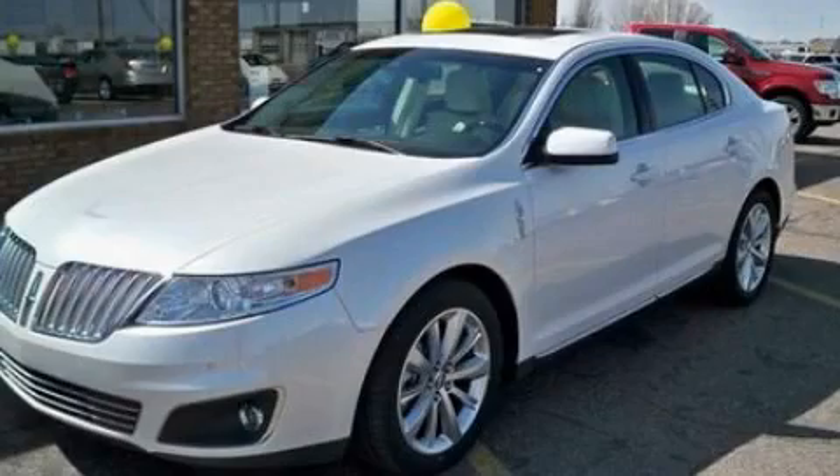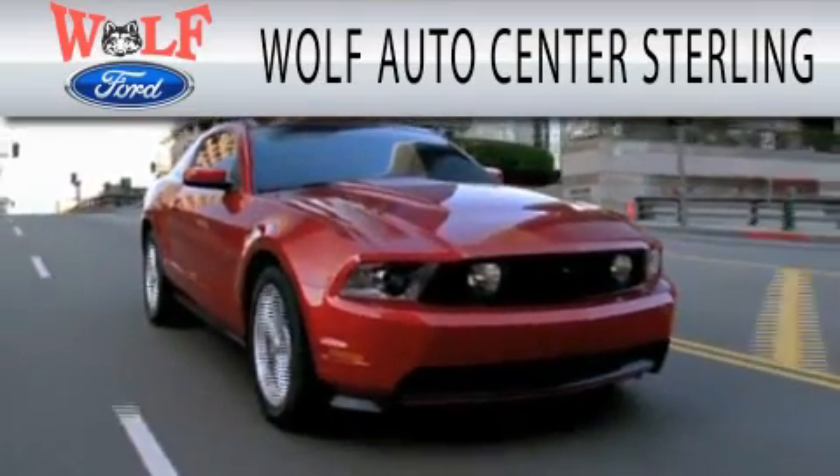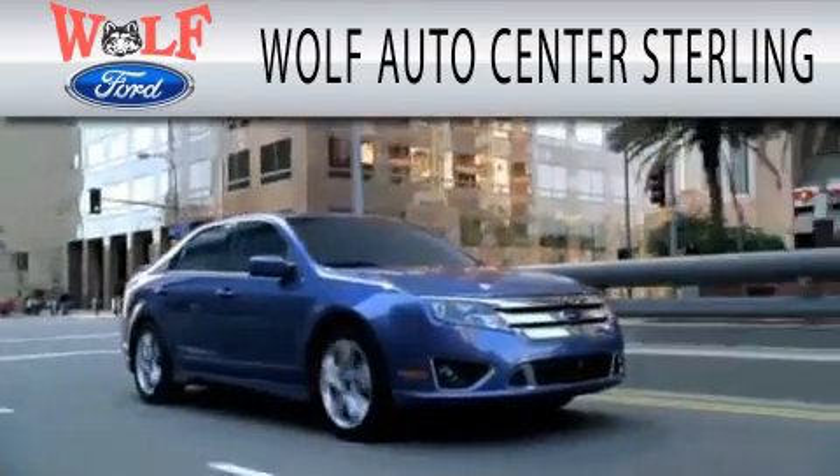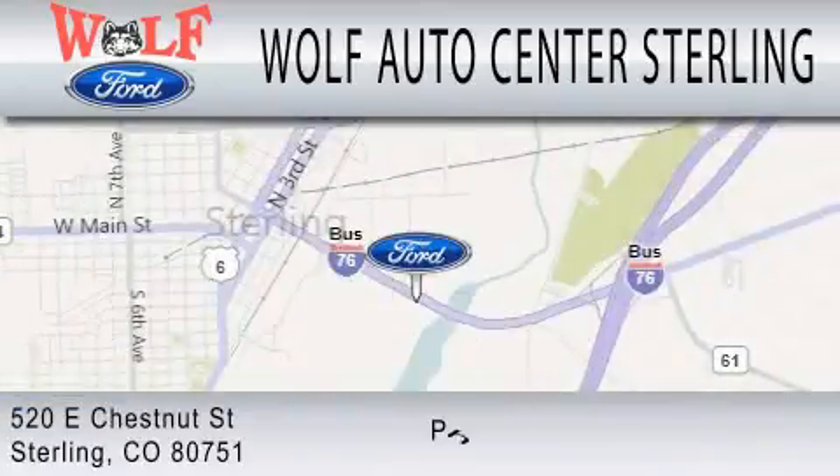Stop by today and test drive this vehicle for yourself. Wolf Auto Center Sterling is dedicated to doing everything possible to ensure that the experience you have selecting your next vehicle is as pleasant as possible. We're located at 520 East Chestnut Street in Sterling.